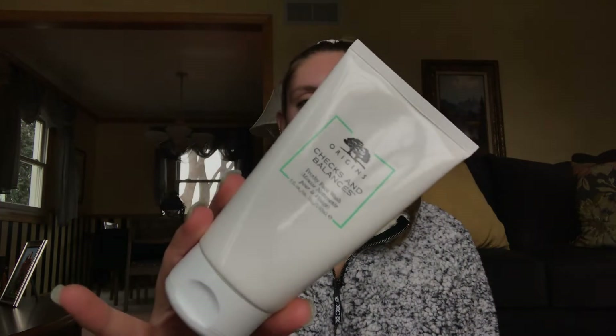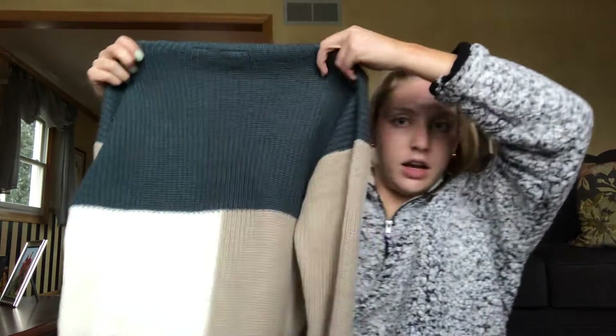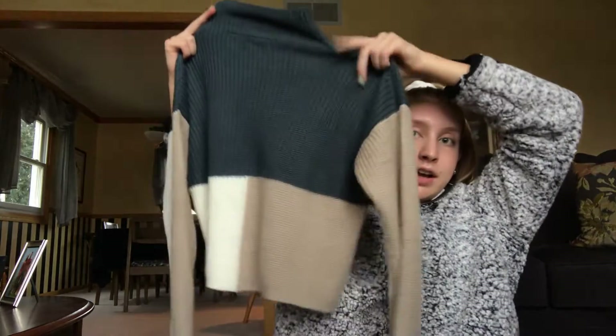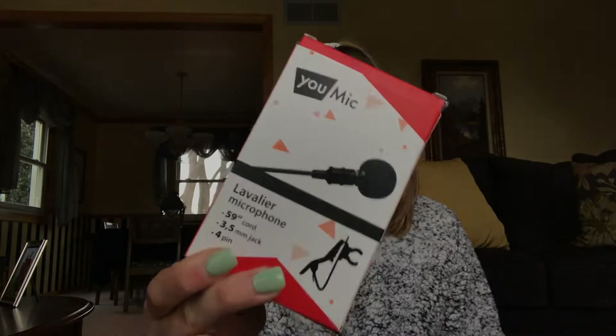My sister got me this face wash — it's the Origins brand, which is supposed to be really good for your skin. It's also vegan, so for any vegan girls or boys out there, definitely go buy this. She also got me this sweater from Buckle — it's like a cropped turtleneck. I love turtlenecks and I love crop stuff, so I literally love this. As soon as she gave it to me I wore it to our family Christmas. My brother gave me this microphone that you clip on yourself — it's for my channel, which is super cute.